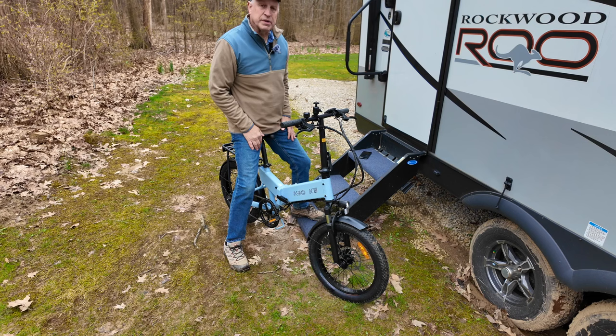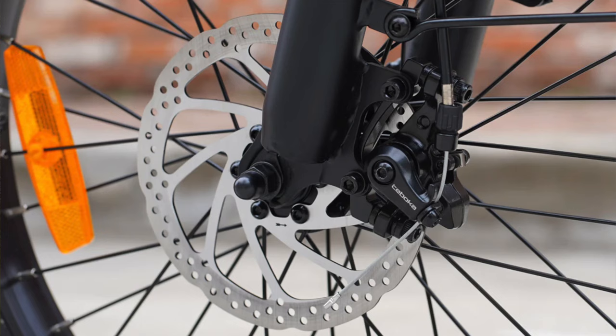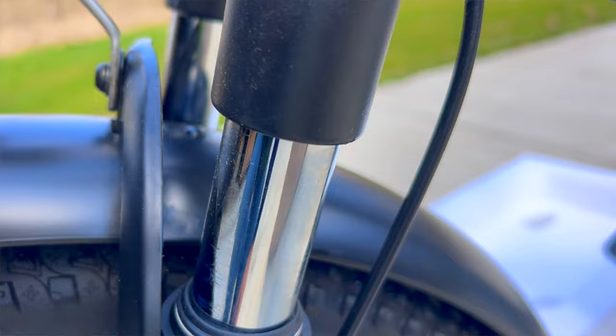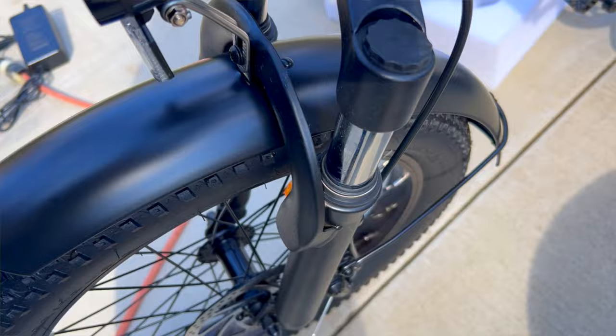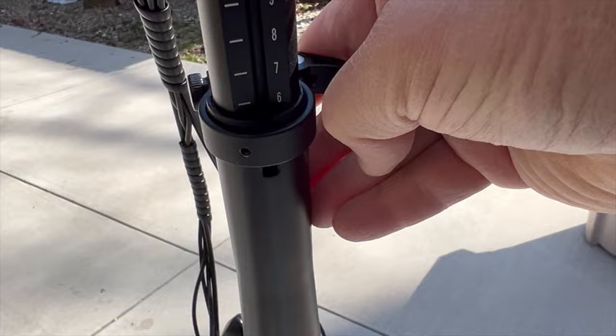Starting at the front, we have 20-inch tires, three inches wide. You have disc brakes — mechanical disc brakes, as you're usually not going to find hydraulic brakes on a $699 e-bike. There is an LED light up front providing good illumination, and you have shock-absorbing forks. I really like having shock absorbers on the forks, especially on an e-bike, because once you get comfortable you start traveling a little quicker and you notice all the little lumps and bumps in your pathway.